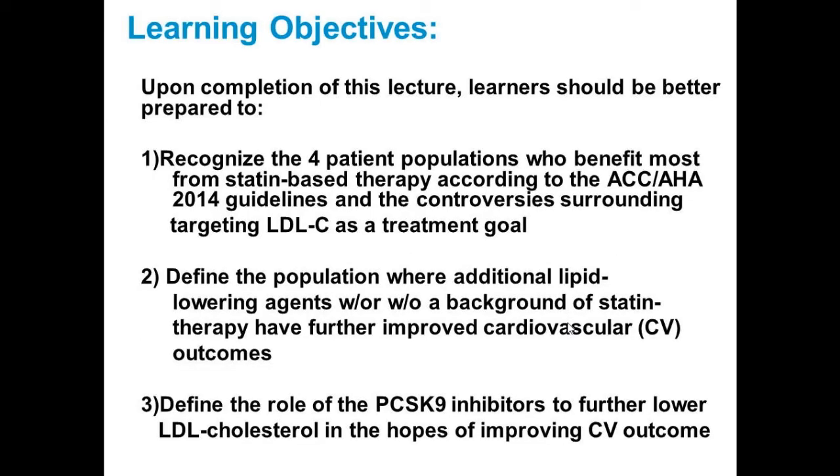The objectives are: to recognize the four patient populations who benefit most from statin-based therapy according to the ACC/AHA 2014 guidelines; to discuss the controversy surrounding targeting LDL cholesterol as a treatment goal; to define the population where additional lipid-lowering agents with or without statin-based therapy have further improved cardiovascular outcomes; and to define the role of the newest class of agents — the PCSK9 inhibitors — which further lower LDL cholesterol.